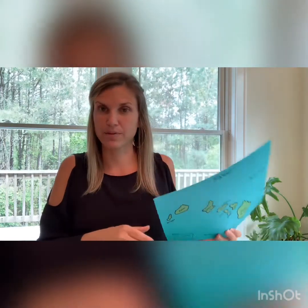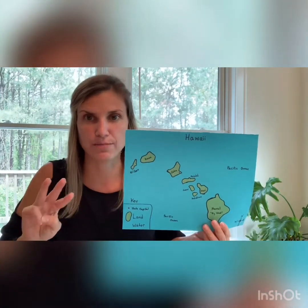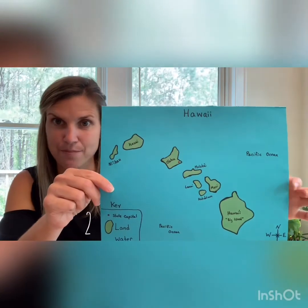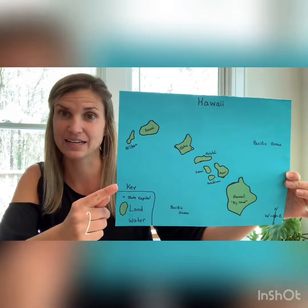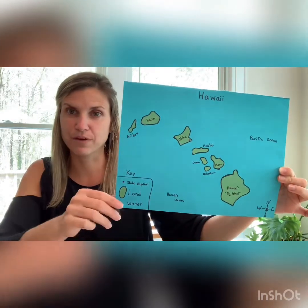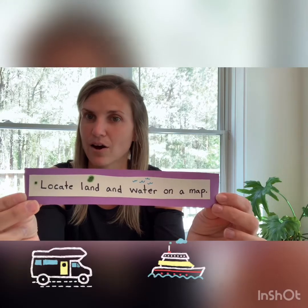One of the things we're going to talk about is what is on our map — we call those map features. Maps have three main things. The first is a title, or the name. In this example, Hawaii is the name of my map. The second feature is a key, sometimes called a legend, and the key tells you what's on the map. My first challenge for you using our key is: can you locate the land and the water on my map?